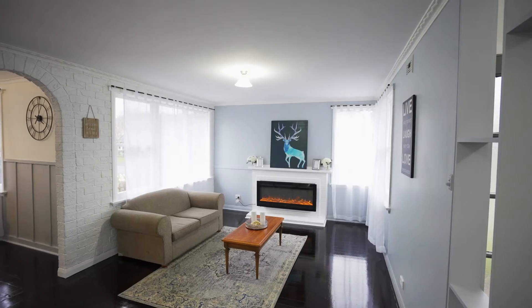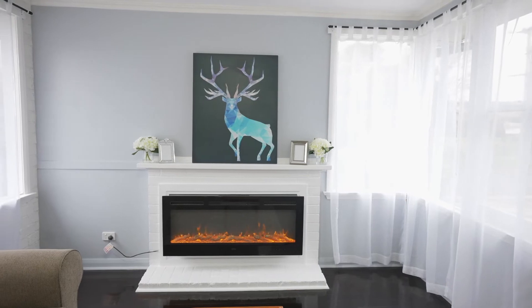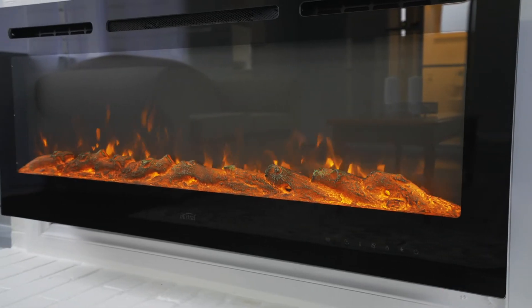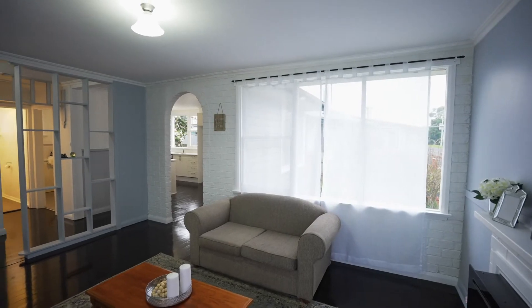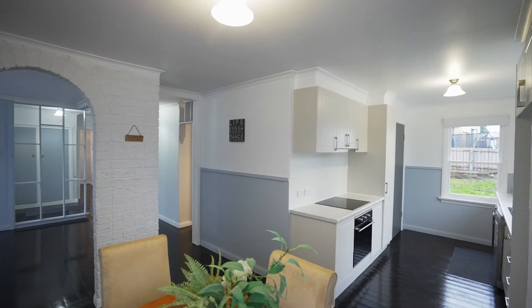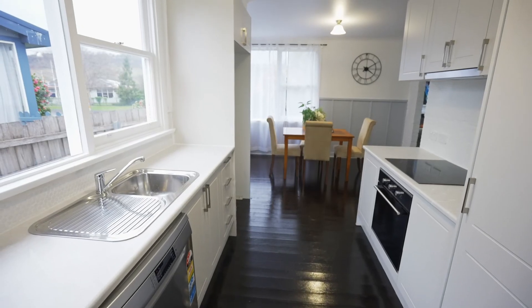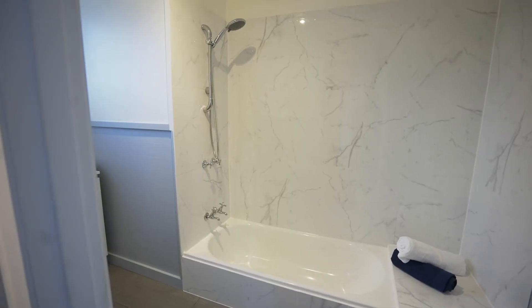Look at this inside! This has all been done — beautifully polished boards, all painted throughout, new kitchen, new bathroom, beautifully decorated. It's a perfect first home because it's one of those ones that you can walk into and not have to do a thing.